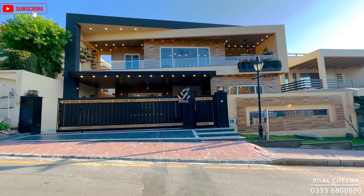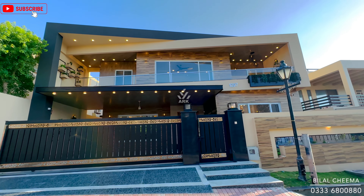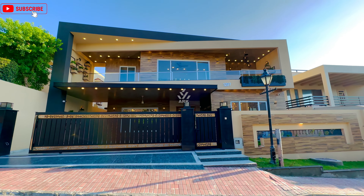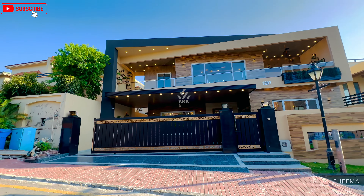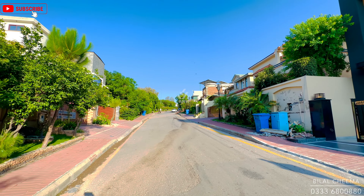Assalamualaikum viewers, this is Bilajima from ArkMarketing.pk. Today we are in Islamabad to explore a freshly completed 21 Marla designer house for sale. It's not a regular designer house — it's a contemporary design semi-furnished double-height lobby house with transparent glass ceiling work for natural daylight, making it a fully energy efficient house with a different style of luxury design aesthetics.